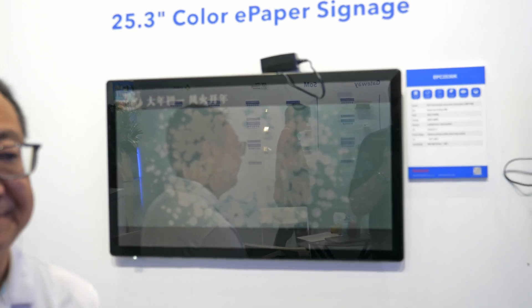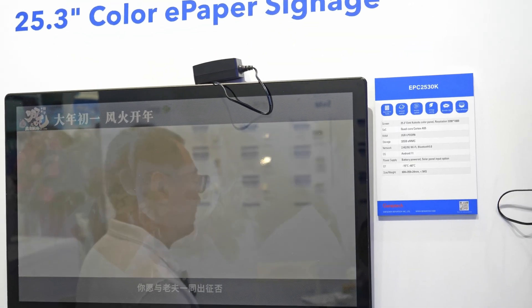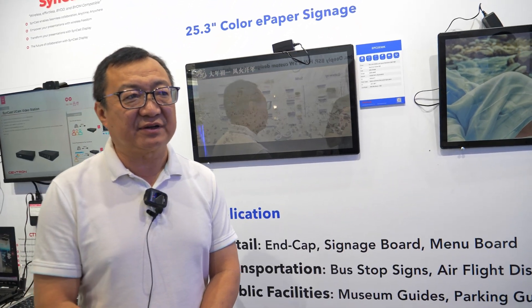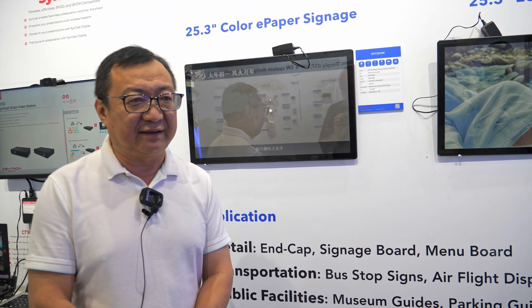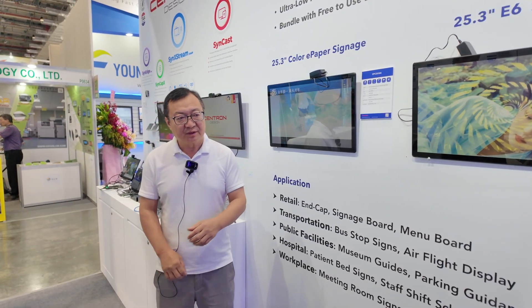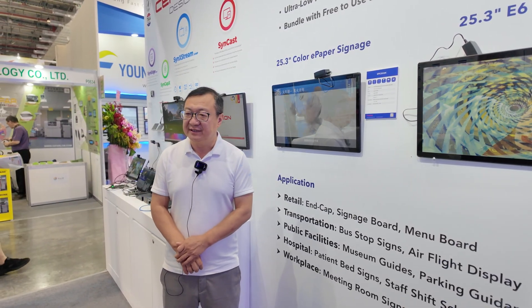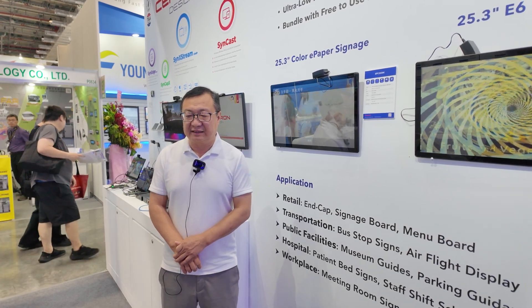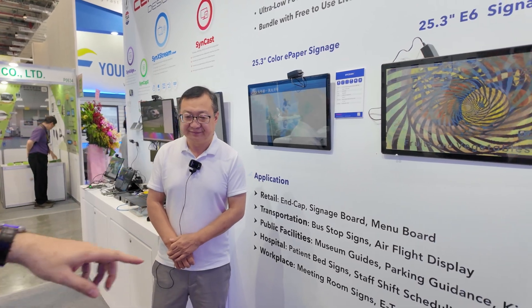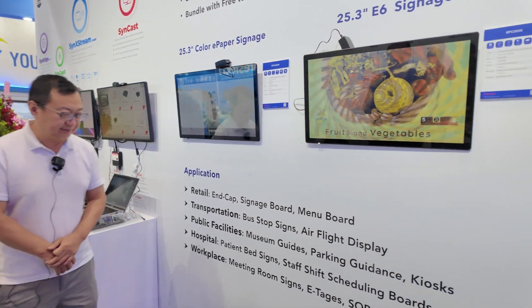Genetec is providing a solution for all the time controller as well as the main board connecting to the CMS if a customer has one, or we can provide a demo CMS from Genetec. Working with Genetec, the customer can have an end-to-end solution for digital signage based on ePaper. There's a lot of application potential in the market.